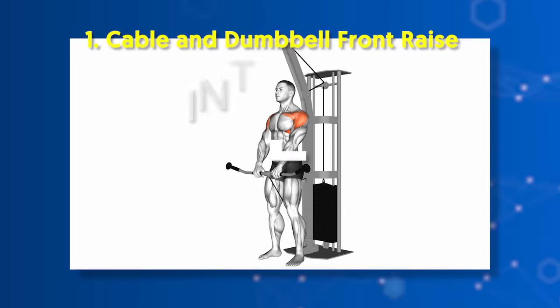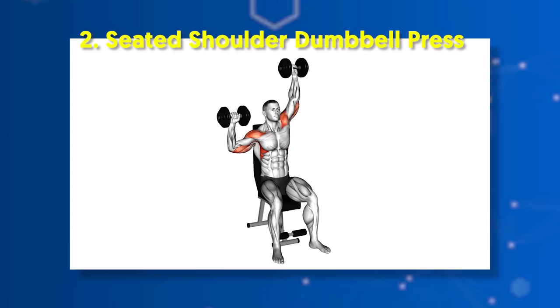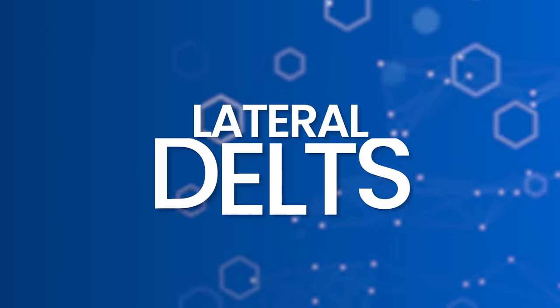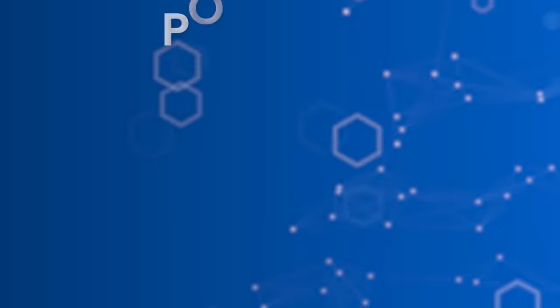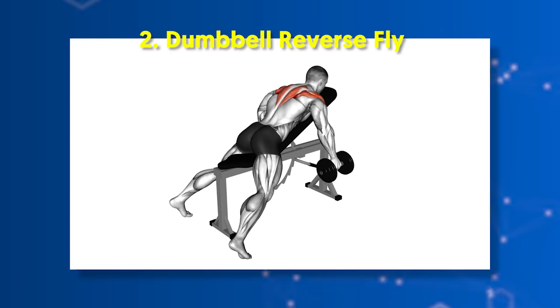For anterior delts: number one, cable and dumbbell front raise; number two, seated shoulder dumbbell press; number three, barbell overhead press. For lateral delts: number one, barbell overhead press; number two, dumbbell lateral raises; number three, barbell upright row. For posterior delts: number one, face pull; number two, dumbbell reverse fly.